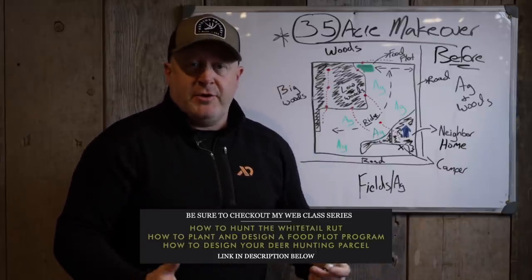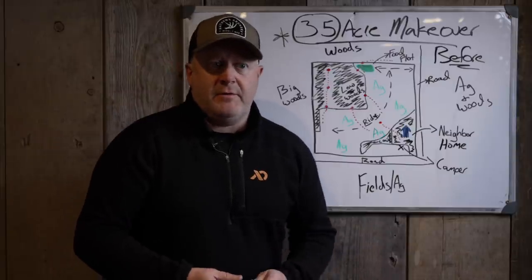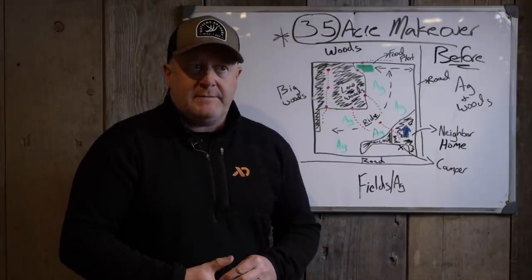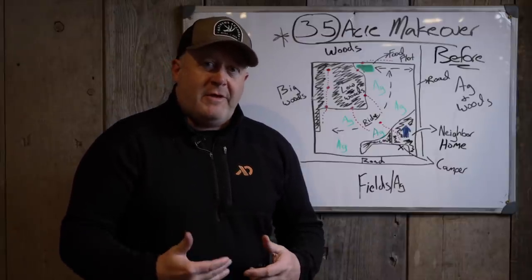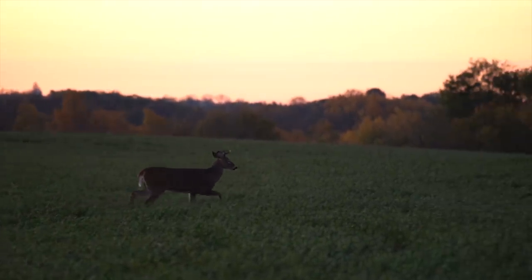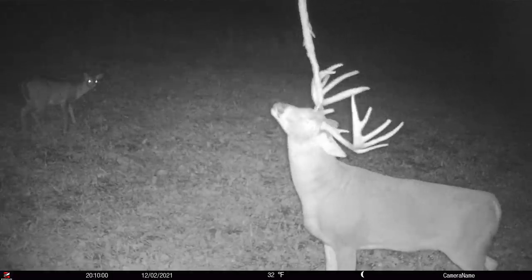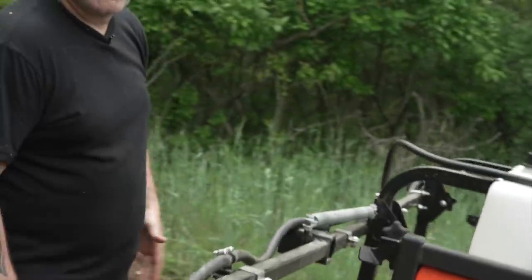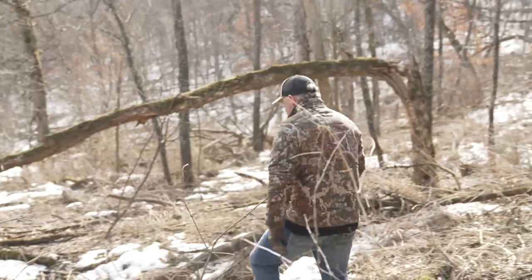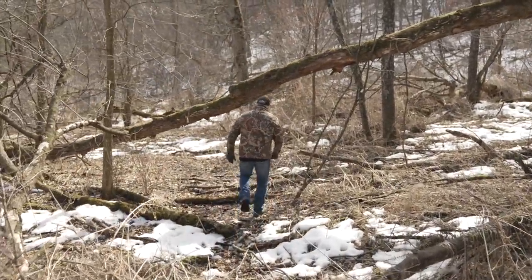I'm excited because this is an actual traditional big buck area — it's a very good area to hunt. There's so much potential that the landowner's not even close to realizing. I'll tell the landowner, you're at a one or two out of your potential of 10 out of 10. You're going to notice huge changes every year until you max out at year four or five. A lot of that can be done that first year.